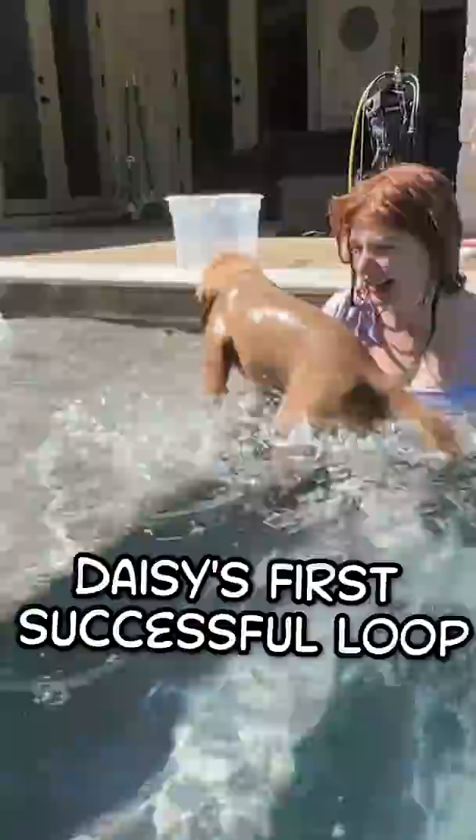Daisy's first successful loop. Daisy learns how to catch in a pool.